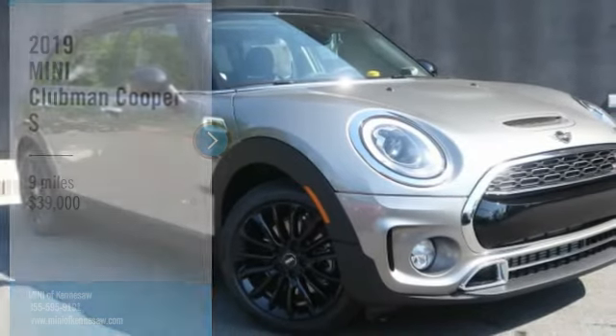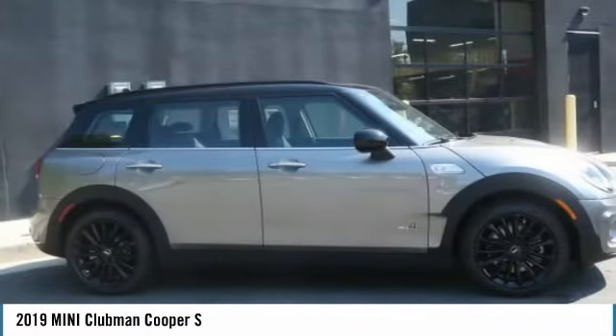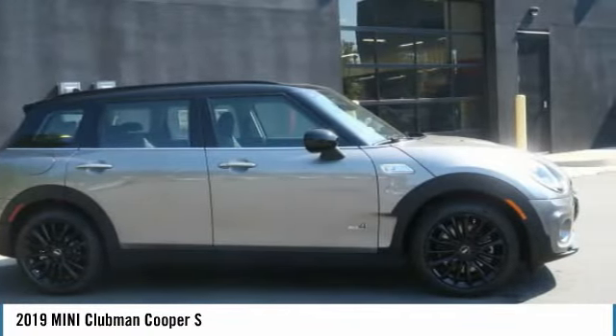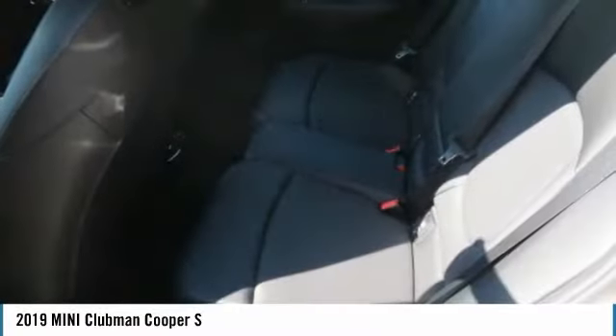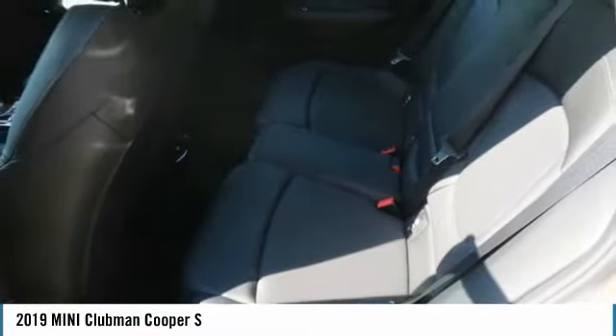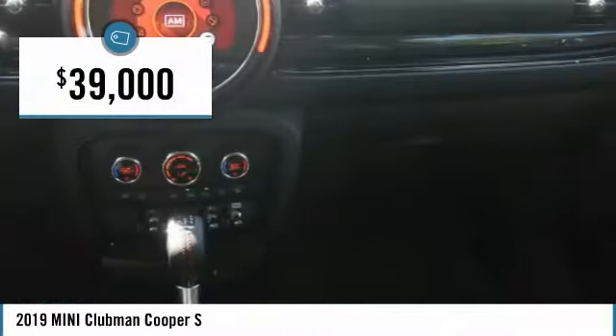Stop by and take a look at the 2019 Cooper Clubman. The Mini Cooper Clubman is a longer version of the regular Mini with a larger back seat and more cargo space. Fuel economy on the Clubman is excellent, ranging from 29 to 33 miles per gallon, and is priced below $40,000.